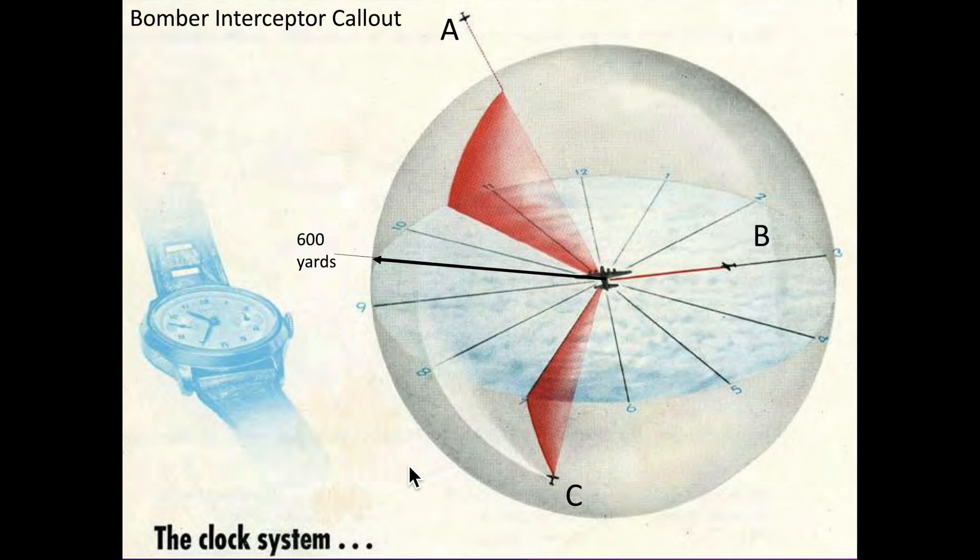The intent of this video is to discuss how a B-17 gunner used their gun sights to estimate the range of a fighter interceptor.